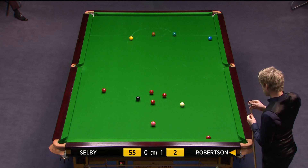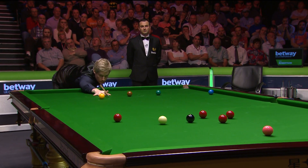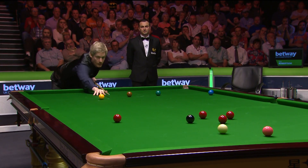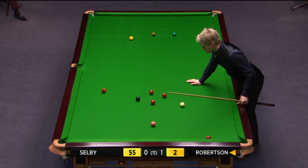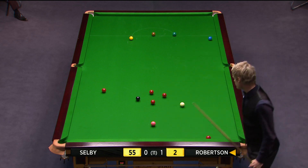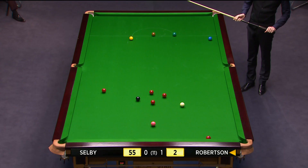Now will history repeat itself in this frame? Superb pot and good control of the cue ball. Very strange choice of safety from Mark Selby when he ran out of position. As you say, you've got to find the bulk cushion with Neil Robertson — you can't leave it on the bulk line. You're asking for trouble.